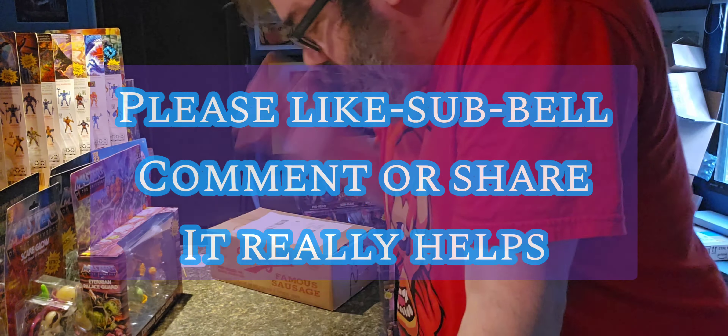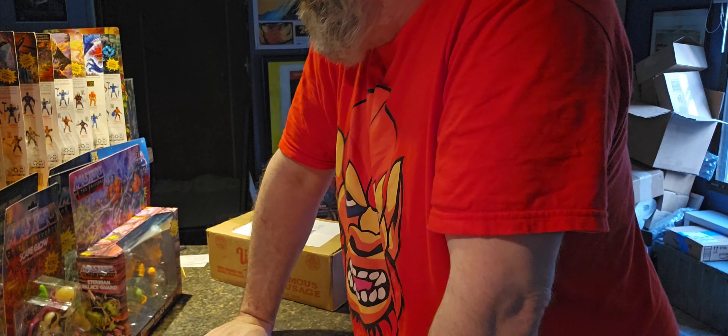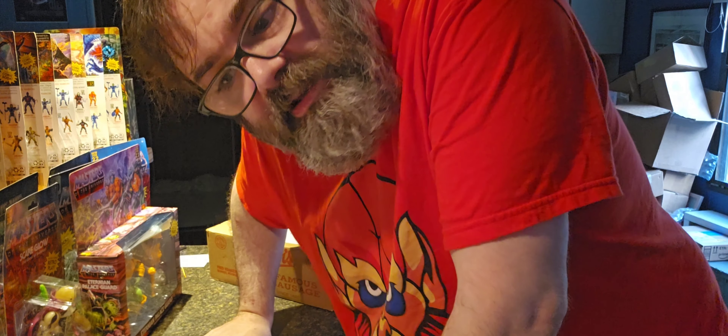Hi everybody. It's your favorite one man show. I got some boxes again — I always do. Let's go ahead and open these up and see what we got today.